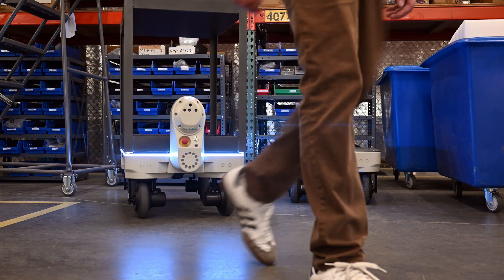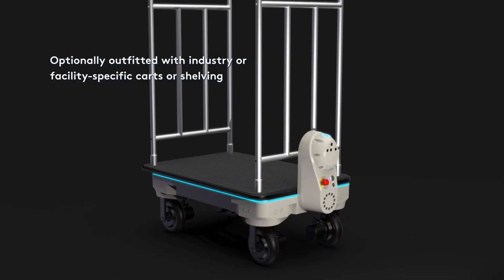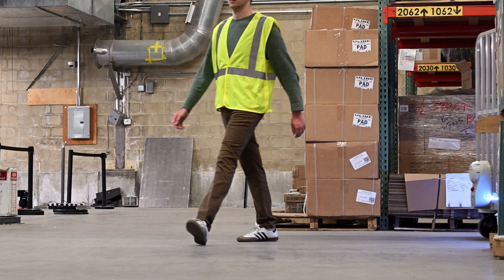The platform bed is designed to host application-specific carts and shelving structures, ensuring optimal ergonomic features, application fit, and performance.